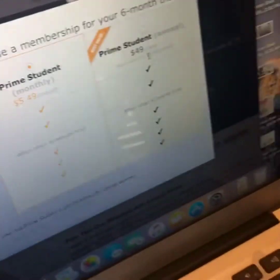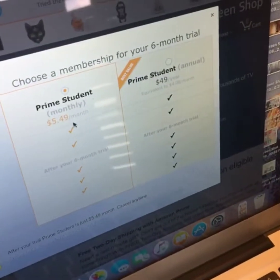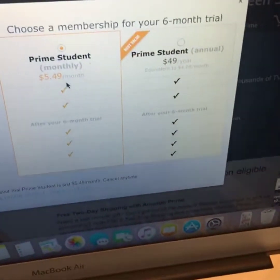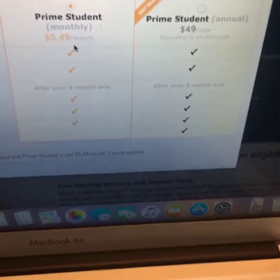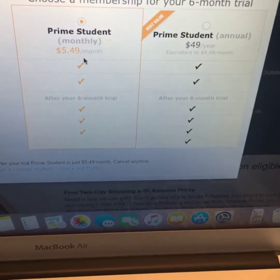I live a crazy life, so if I can have it delivered at my door it makes it so much easier. I do have the membership. If you're a student, it is $49.00 and you can even break it down monthly at $5.49 a month. And then if you're not a student, it is $10.99 a month and $100.00 every year.